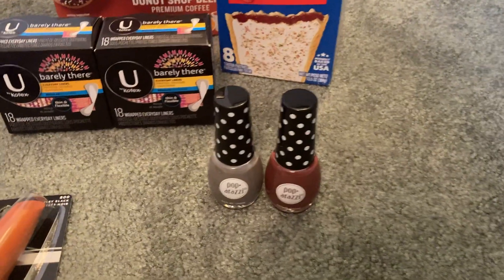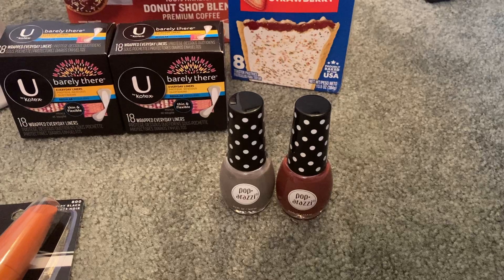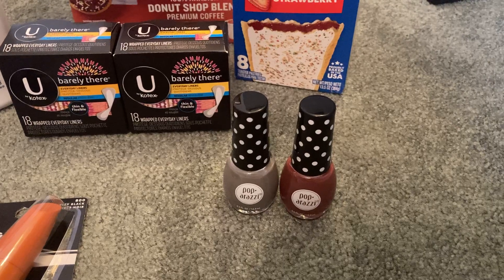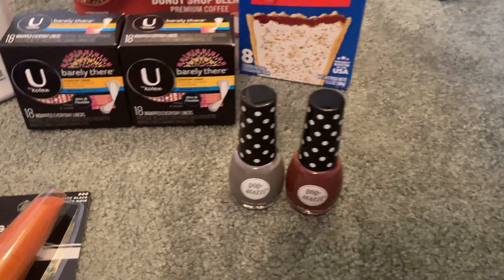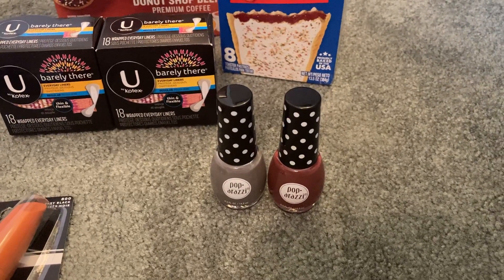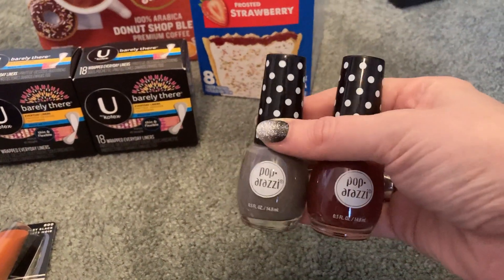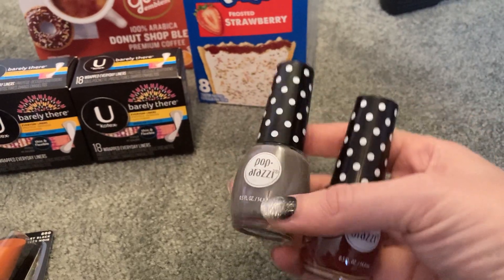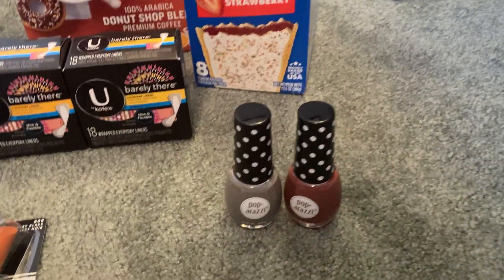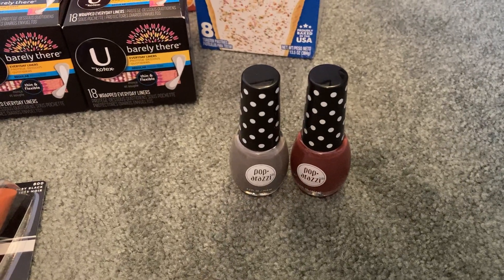The first thing I grabbed were some Paparazzi nail polish. This is an unadvertised deal, but these are buy two, get a $4 extra buck this week at CVS. When you buy two, they are $5. If you buy one individually, they are $2.99. I actually grabbed three — two ring up at $5 and the last one at $2.99, making the total for three $7.99.